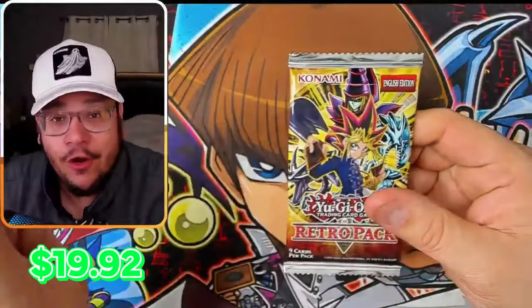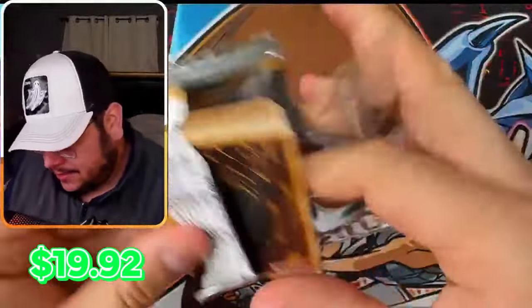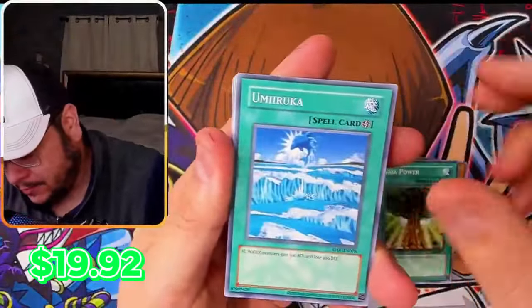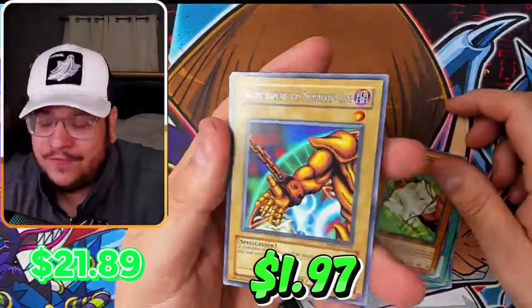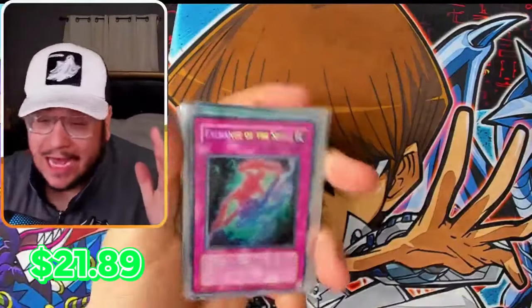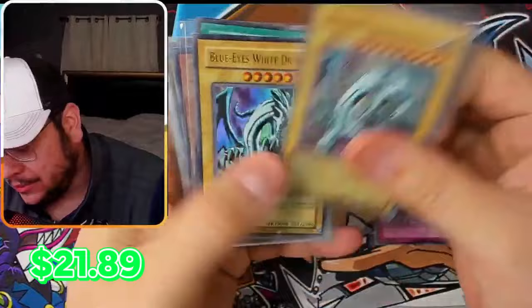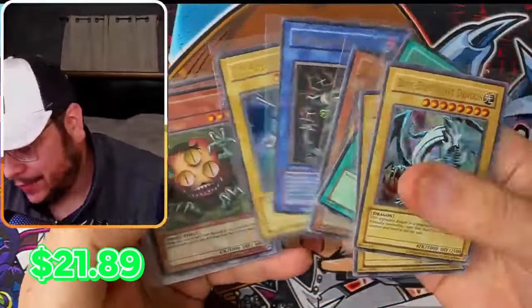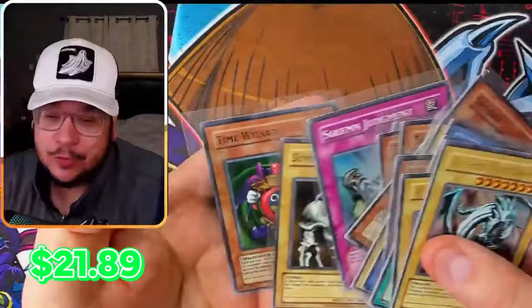Last pack. Magic or Magic. The first mini box was insane, the second box was really good too. Last pack — here we go. Emomonga. Right Arm of the Forbidden One. So out of 20 packs we got a secret, and 1, 2, 3, 4, 5, 6 ultras — two Blue Eyes, that's crazy — and 1, 2, 3, 4, 5, 6, 7 super rares.